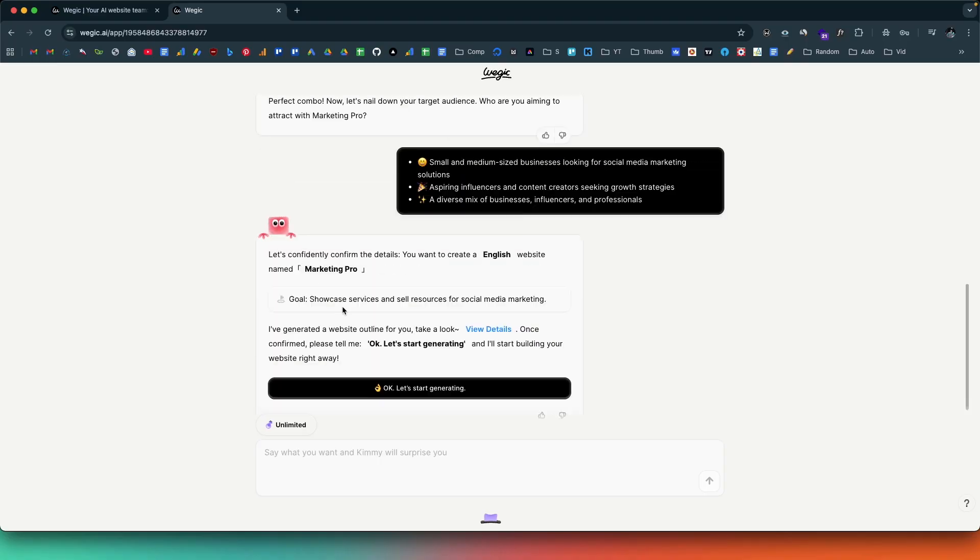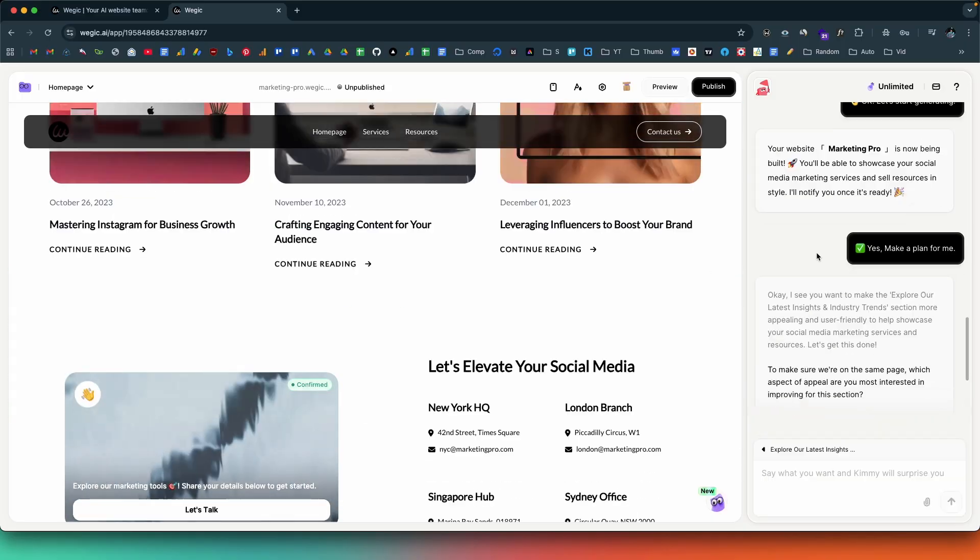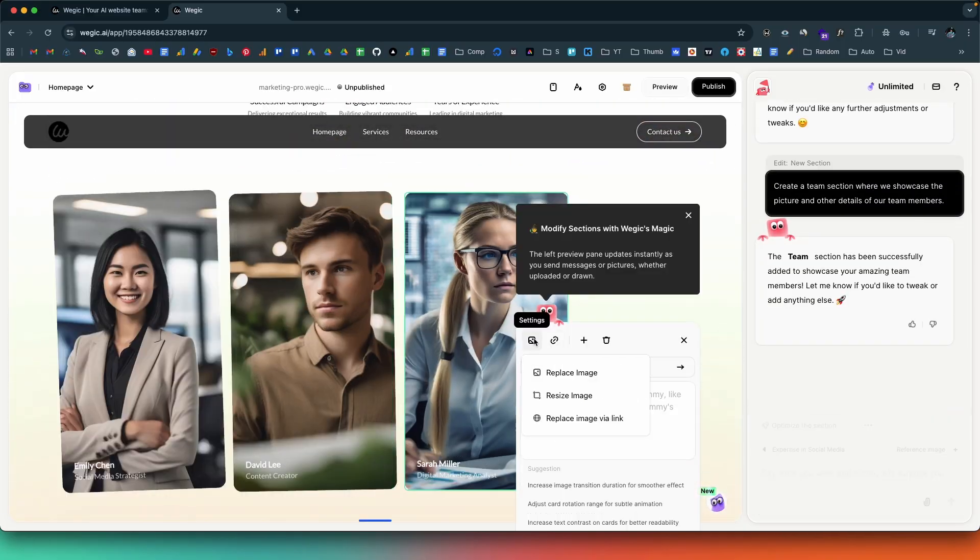Starting a website for your business used to be a headache — code, clunky builders, overpaying freelancers. Well, not anymore. Today I'm introducing you to Vigic AI, an AI website builder that allows you to create fully functional, responsive, and SEO-friendly websites using AI, which even includes payment integration support. In this video I'm going to show you how I built a fully functional website using Vigic AI in minutes.